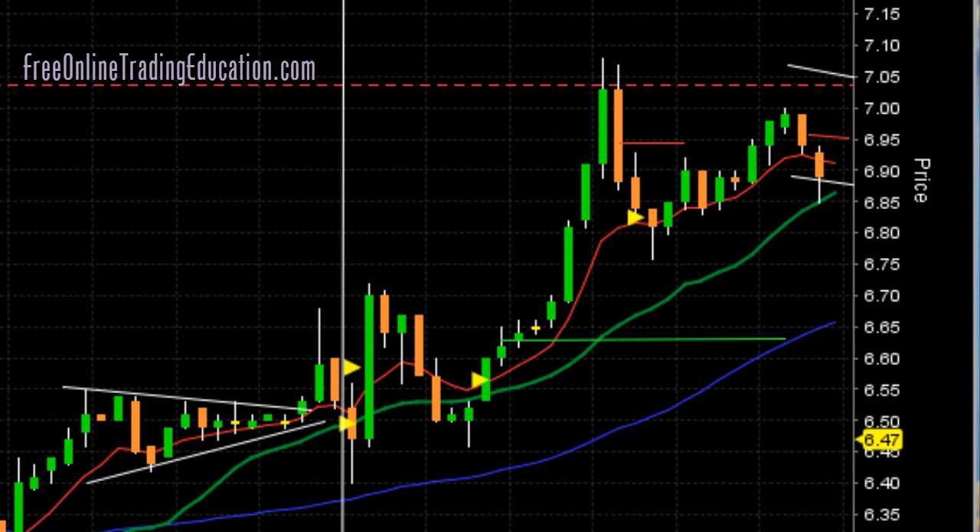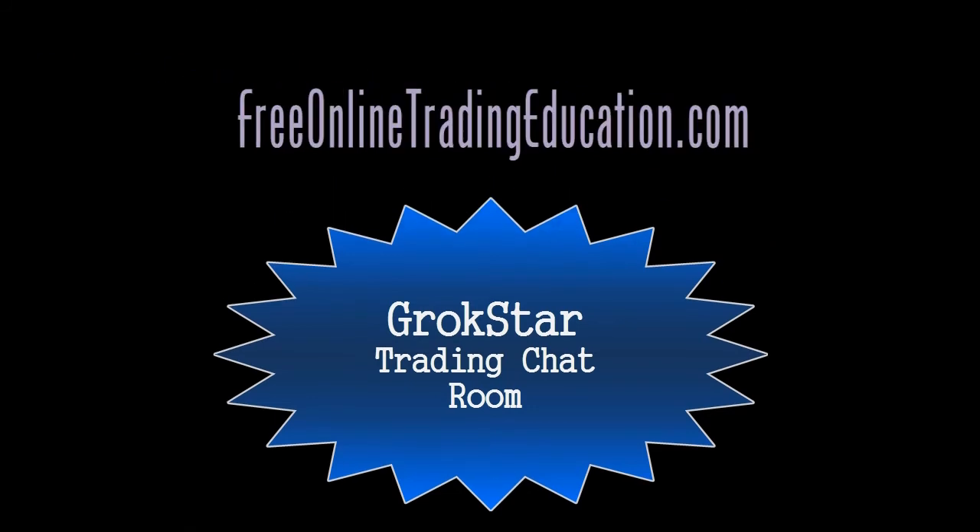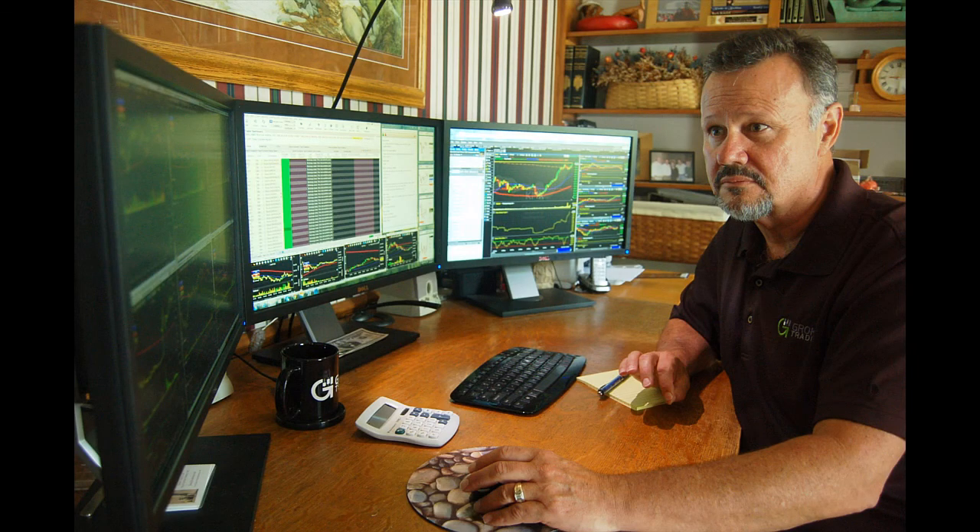I love it when that happens. Well, you can join us in the GrokStar room if you like — 30 days for free. Just go to FreeOnlineTradingEducation.com, go to the chat room page, and down below is a place for you to sign up for that 30-day free trial. We have added audio now to the chat room, so you can hear me speak about what I'm thinking about doing, as well as what I'm thinking about particular charts, and not just the postings that I have to go long or go short.